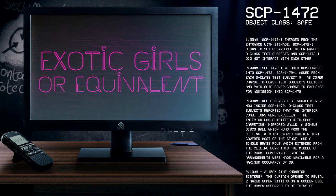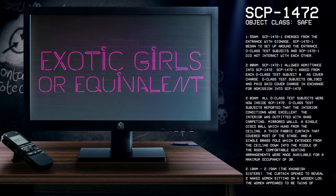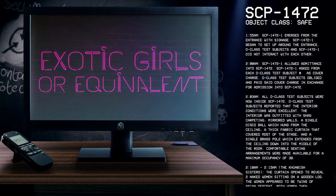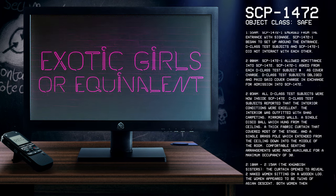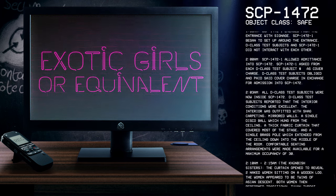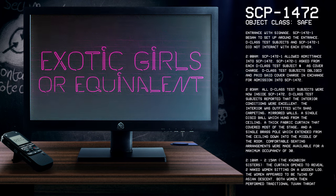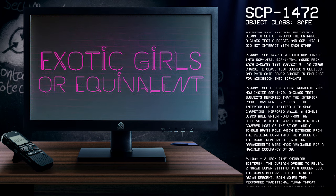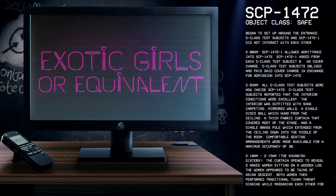2:03 AM: All D-Class subjects were now inside SCP-1472. D-Class test subjects reported that the interior conditions were excellent. The interior was outfitted with shag carpeting, mirrored walls, a single disco ball which hung from the ceiling, a thick fabric curtain that covered most of the stage, and a single brass pole which extended from the ceiling down into the middle of the room. Comfortable seating arrangements were made available for a maximum occupancy of thirty.